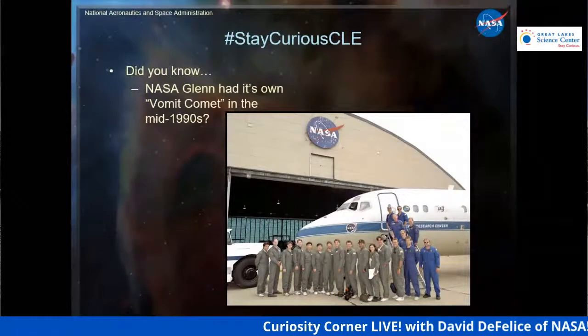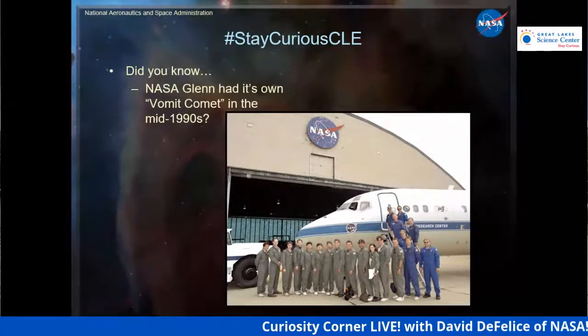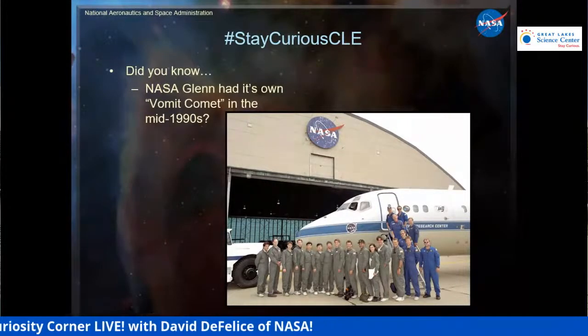Did you know that NASA Glenn had our own Vomit Comet in the mid-1990s? If you look at this photo carefully, the guy all the way on the left is actually a much younger version of me — this was in 1996, a year after the movie was made. In my job we work with media, TV reporters, and cameramen. So they could fly with us to help tell the story about how we use weightlessness to advance science and test things before sending them up on the Space Shuttle or Space Station. Someone from our office had to escort them, and I volunteered. It was a bit of a gut-wrenching experience.